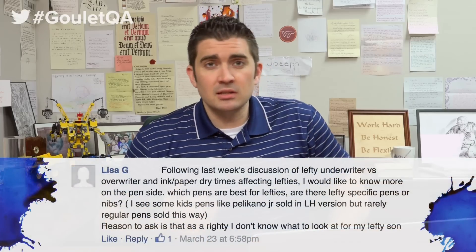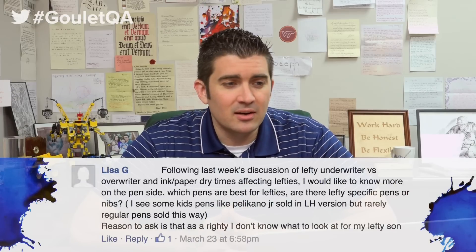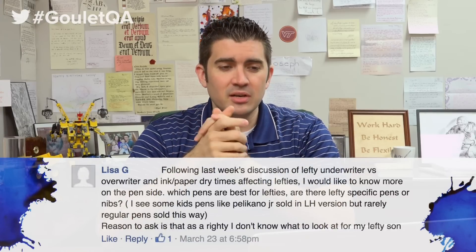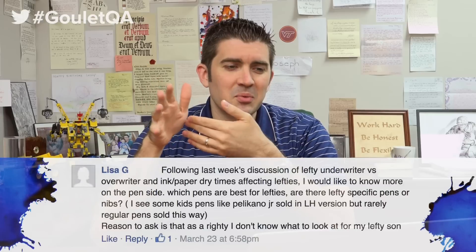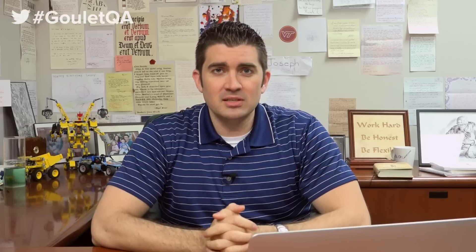Lisa G on Facebook asks: which pens are best for lefties? Are there lefty-specific pens or nibs? She's a righty trying to figure out what to look for for her lefty son. I totally empathize — I'm a righty as well. Whenever I've tried to write left-handed, it looks like I've never written anything in my life. So from personal experience I can't give real judgment; I have to rely completely on feedback from fans and customers who are lefties.